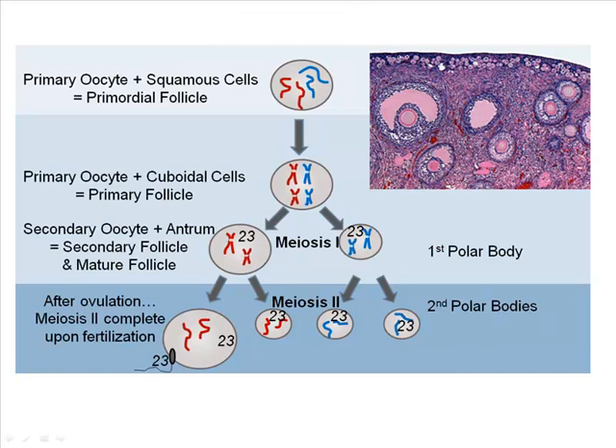To correspond oogenesis to follicular development during the follicular phase: in the first two weeks of the cycle from birth, the primordial cells are just waiting to be activated. Once they are, they develop into primary follicles, then develop a fluid-filled antrum in the secondary follicle and mature follicular stages. Ovulation occurs and meiosis will not be completed unless that egg gets fertilized by a sperm.